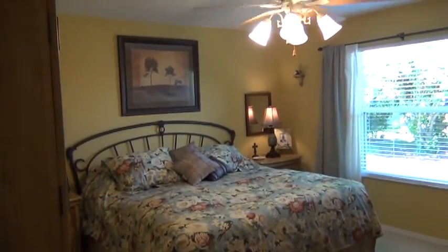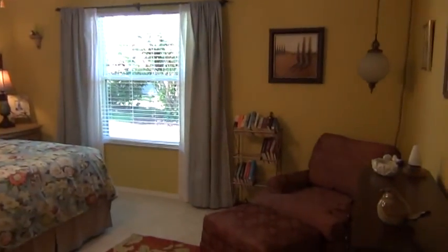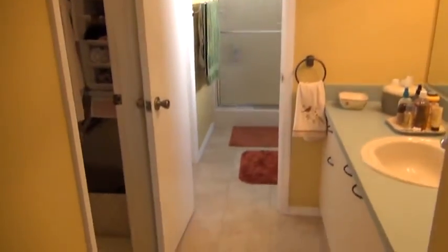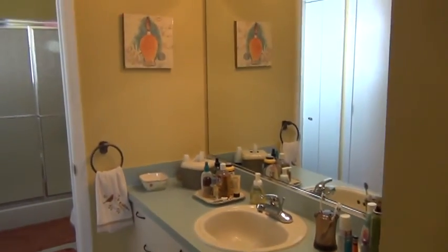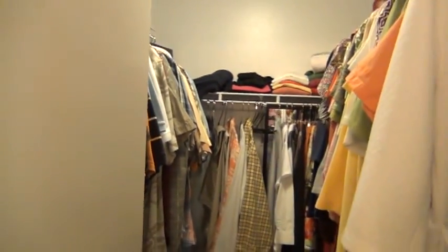This is the master bedroom. You can see out the window there. And this is the master bathroom. Master closet. And the toilet area and the shower area.